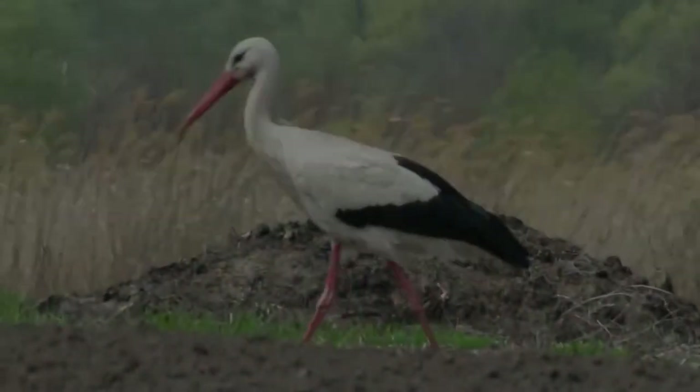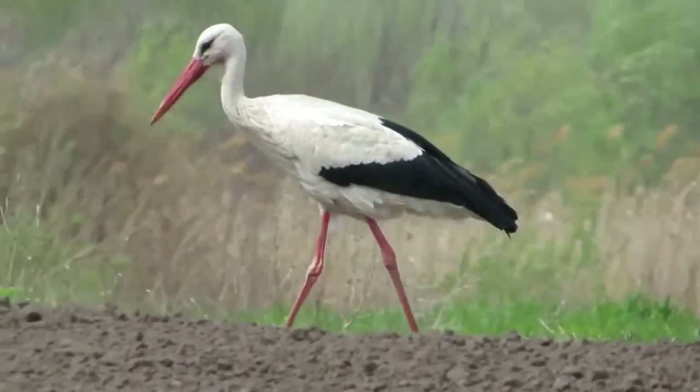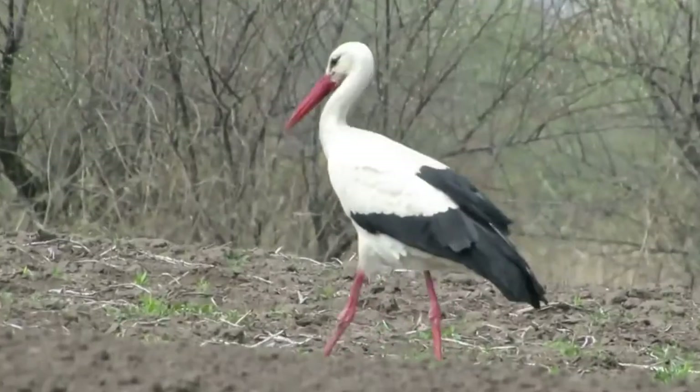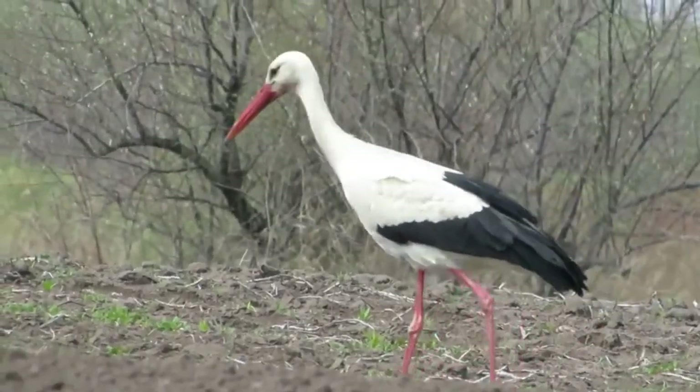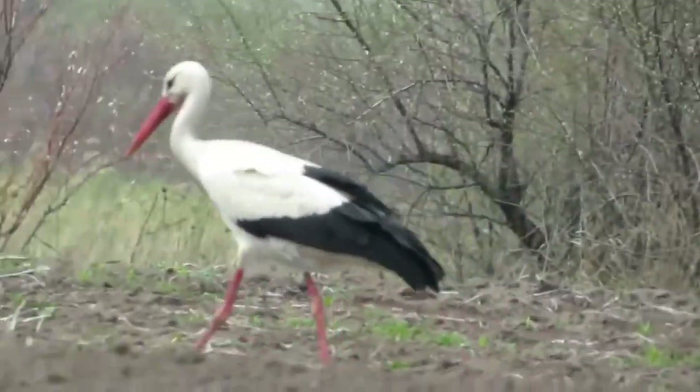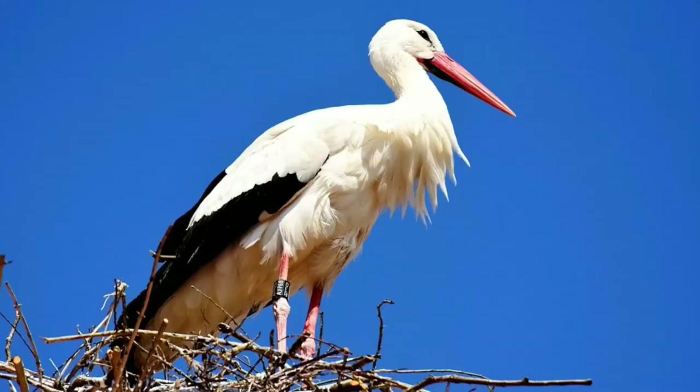The stork is a migratory bird with very long legs, neck, and bill. It can be found in Europe, Western Asia, and Northern Africa. There are two types of storks: the white stork and the black stork.